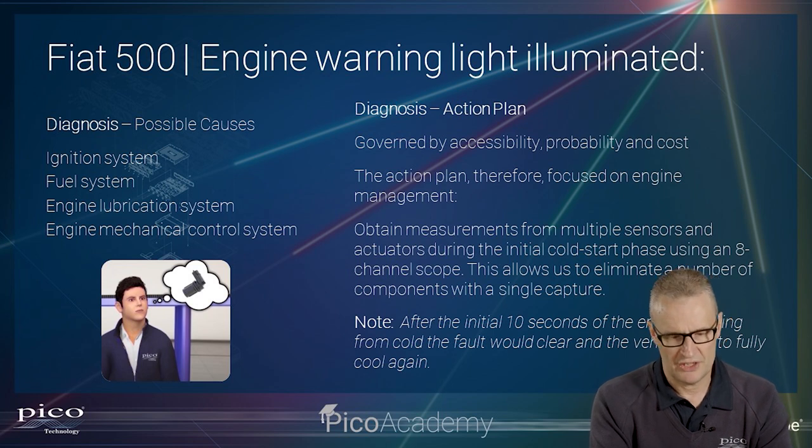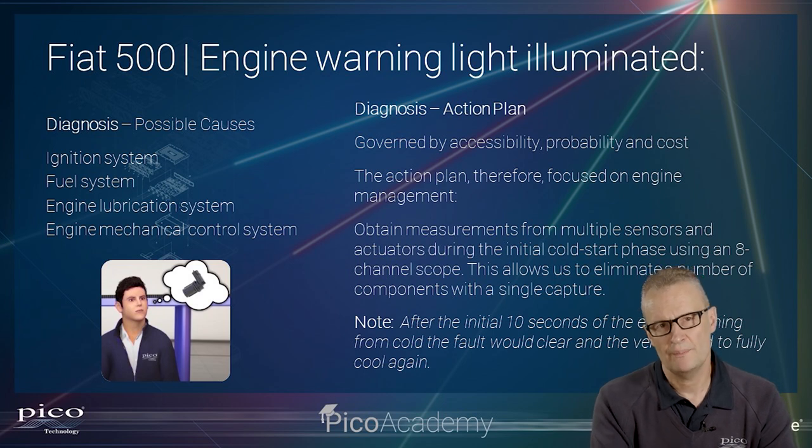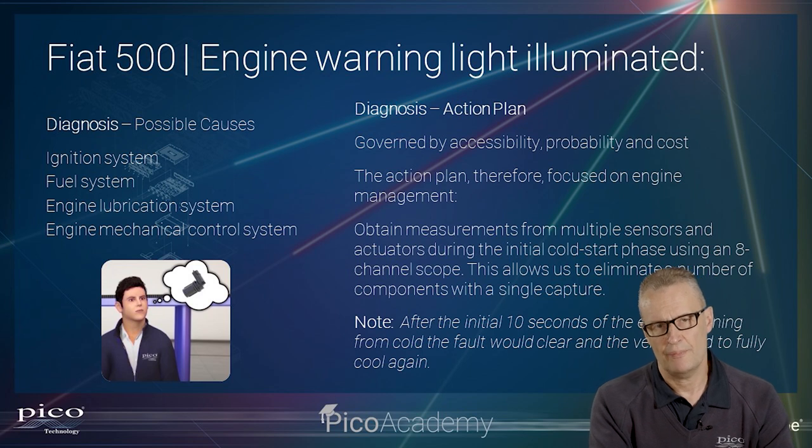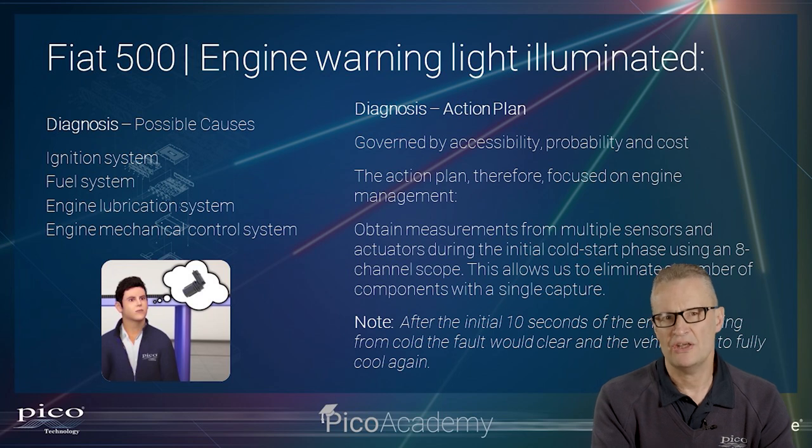We'll focus on engine management and obtain multiple measurements from sensors and actuators during the initial cold start. Remember, there is only a short window to capture the fault — once this vehicle warms up the fault clears, and we have to let it cool right down before we can reattempt. The choice is the eight-channel scope, giving us eight inputs so we can grab key areas of the engine management system all in one hit.